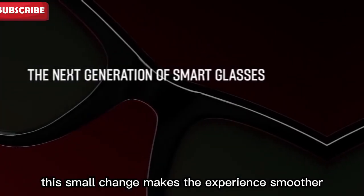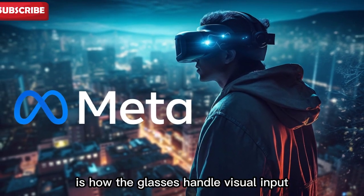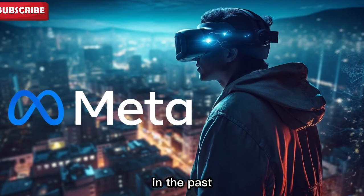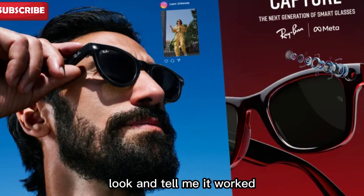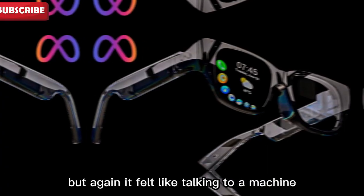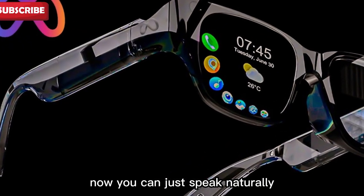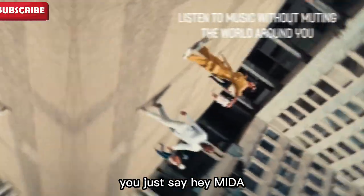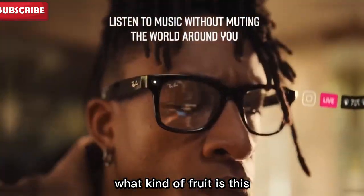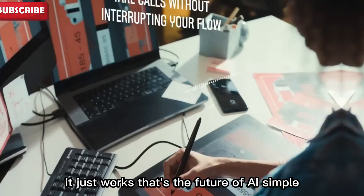This small change makes the experience smoother and more enjoyable. Another great upgrade is how the glasses handle visual input. In the past, if you wanted Meta to tell you about something you were looking at, you had to say 'look and tell me.' It worked, but it felt like talking to a machine. Now you can just speak naturally. For example, if you're holding a fruit and not sure what it is, you just say, 'Hey Meta, what kind of fruit is this?' And Meta might reply, 'This is a melon.' No need for extra commands. It just works.